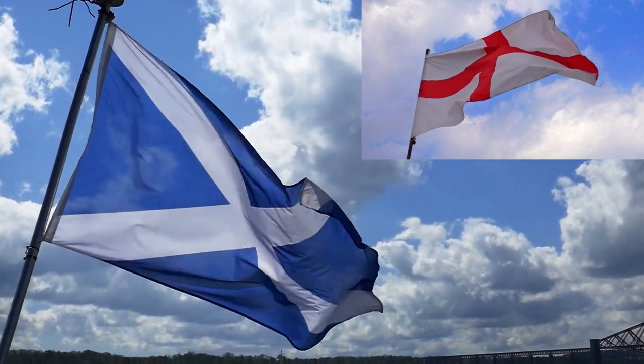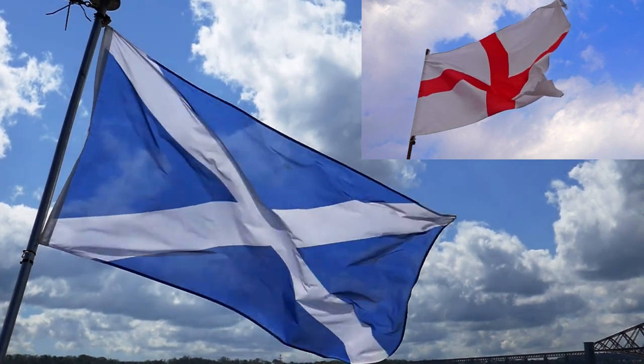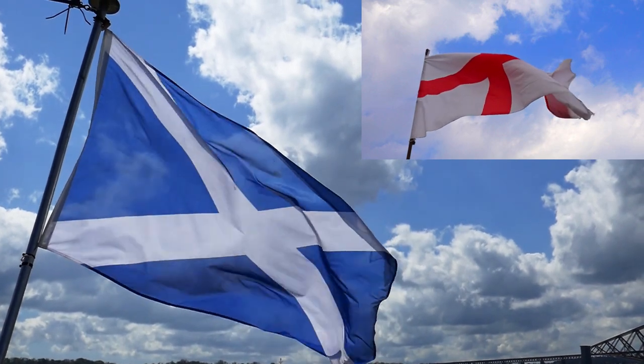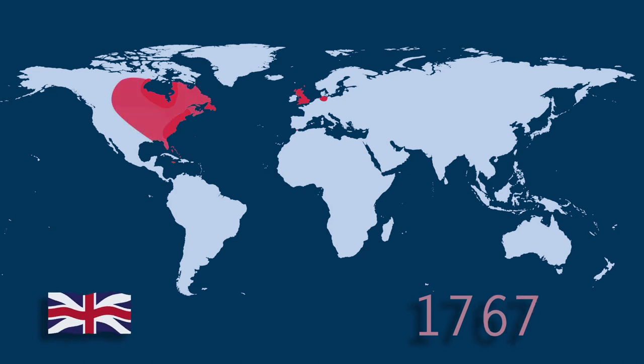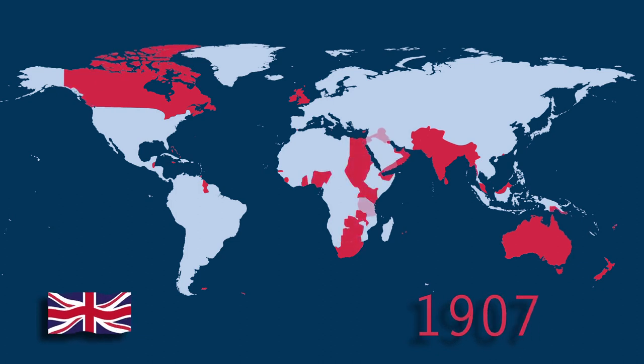The dire financial situation in Scotland was probably the chief reason for its acquiescence to the merger. For England, they wanted to control the British Isles and secure their northern frontier, and this merger helped London project power globally under the banner of the British Empire for centuries to come, with many Scots benefitting economically from this reality. Glasgow, after all, became the second city of the British Empire.